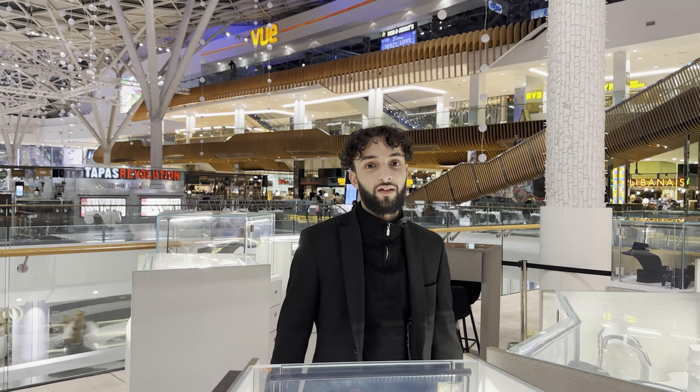If you like any of those rings, come through and get them while they still last. And if you don't like any, don't worry — we still do custom bespoke services, so you can put your own creativity on that. Come through.